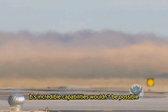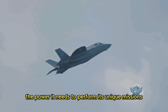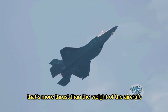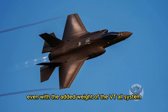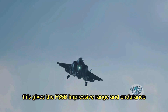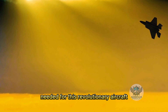The F-35B's incredible capabilities wouldn't be possible without its powerful engine, the Pratt and Whitney F-135. This engine is a marvel of modern technology, generating an astounding 43,000 pounds of thrust — more thrust than the weight of the aircraft itself. This incredible power allows the F-35B to achieve supersonic speeds even with the added weight of the VTOL system. The F-135 is also remarkably efficient, featuring advanced technology that reduces fuel consumption, giving the F-35B impressive range, endurance, and reliability.